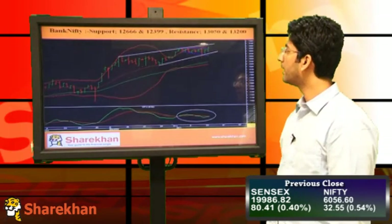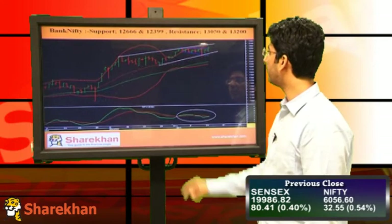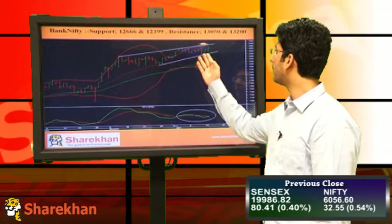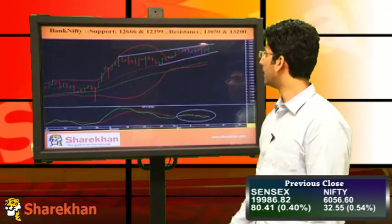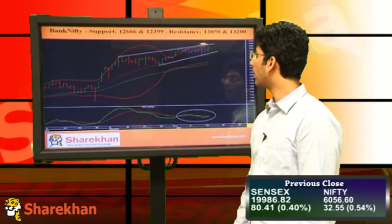Moving on to Bank Nifty, we can see that Bank Nifty was trading with a sideways to bearish bias for several sessions. However, it could not break the 20 DMA and from there it has started a fresh move on the upside. In fact, it has crossed its swing high as well.